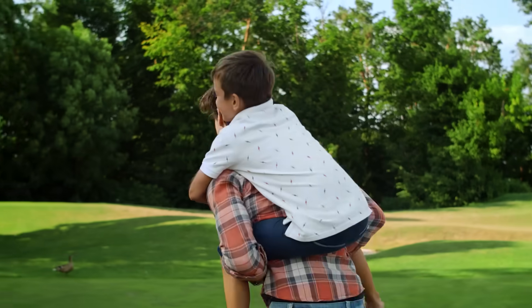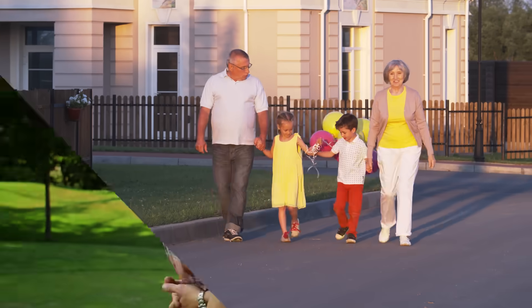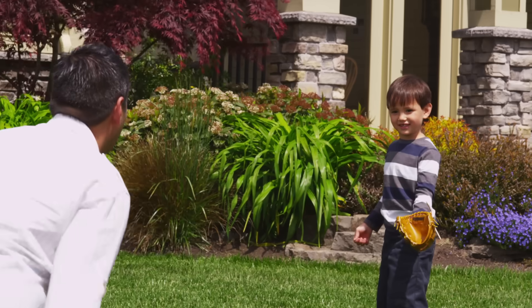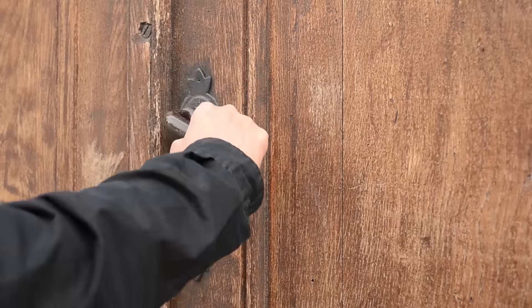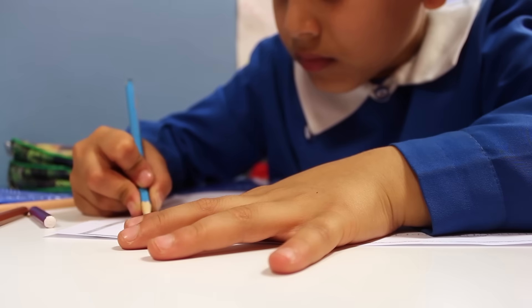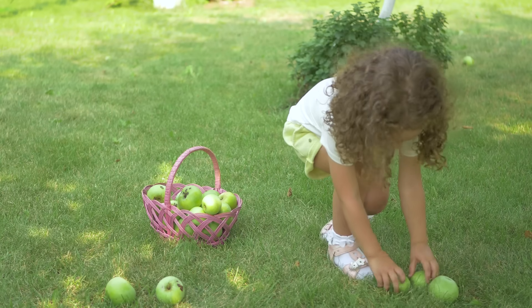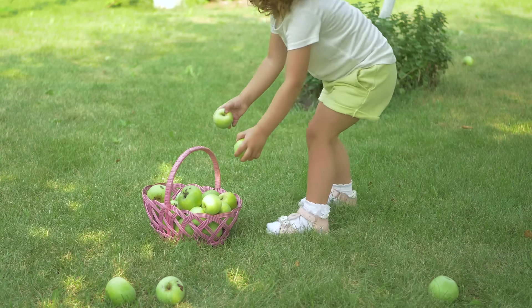Every bone in your body is important. Without your femur, you can't walk. Without tiny bones in your hand, you can't catch a ball, open a door, or write. It's very important that you take good care of your bones. So, how do you keep them healthy and strong?